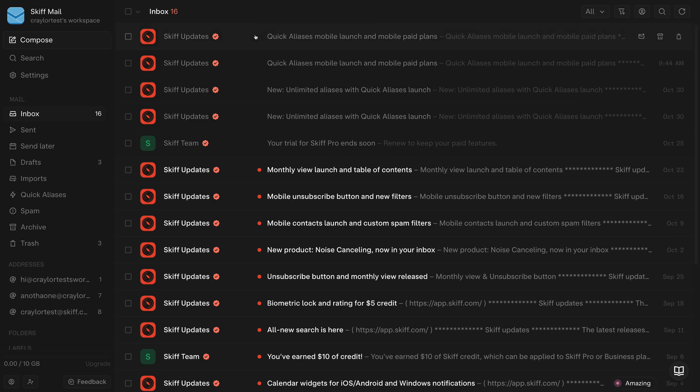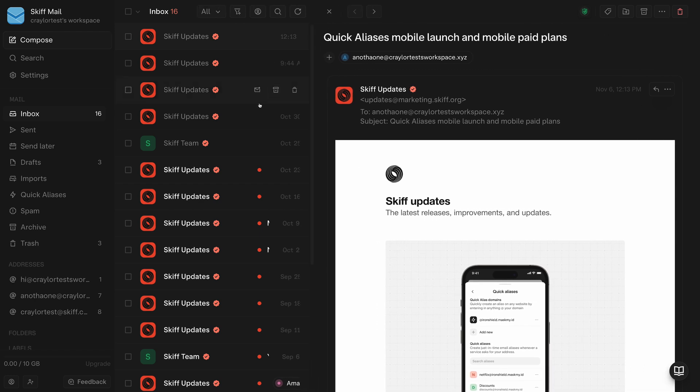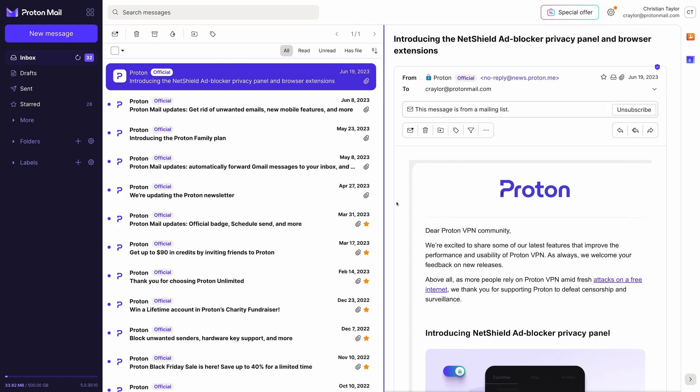I also don't like that the split view requires so much space to see subject information. You can shrink it down, but then you'll just see sender information and no subject information. ProtonMail handles this much better, and while the interface is cluttered, it's a much more stable experience.